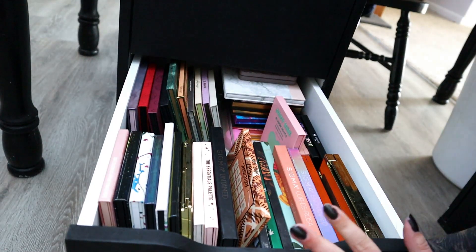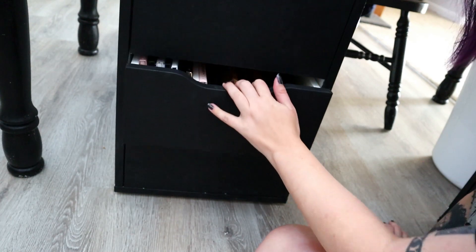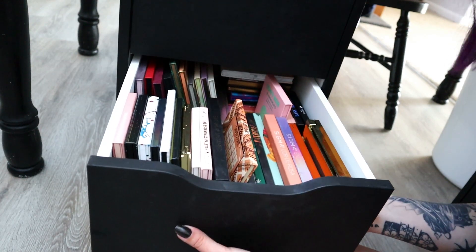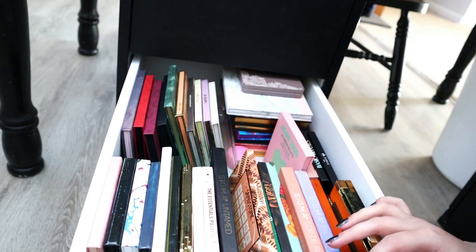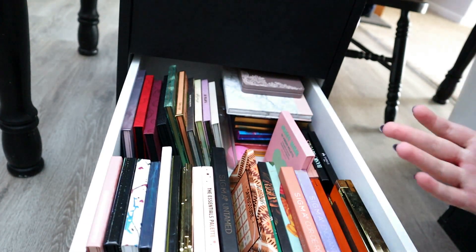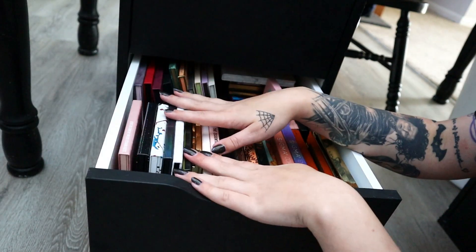So in this drawer we also have this one. I know for sure I need to take some stuff out because I can feel it when I pull it — it is too heavy. Let's go ahead and do this. I'll start with this row right here.